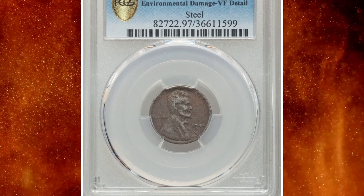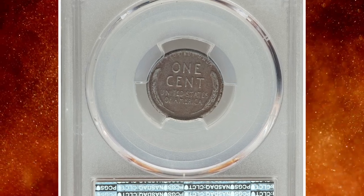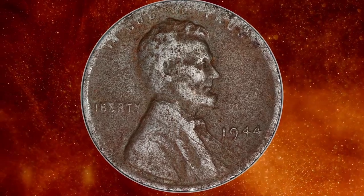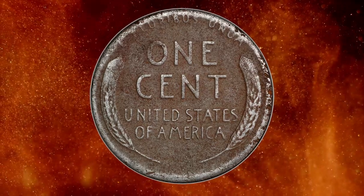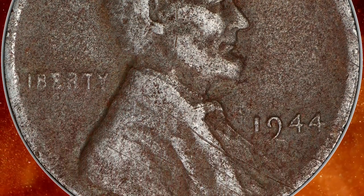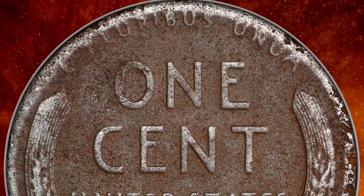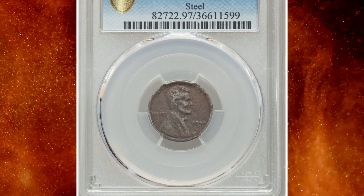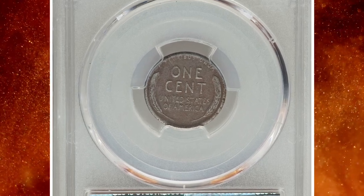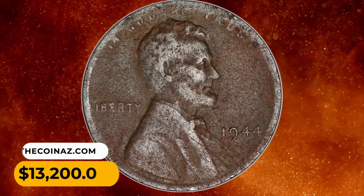Number 5: an error 1944 steel cent — PCGS assigned Genuine VF details for this environmentally damaged penny. Most collectors are very familiar with the famous 1943 bronze cent errors struck on leftover blanks from the previous year's coinage. The less famous but equally important 1944 steel cent errors occurred in the same way — struck on leftover steel blanks from 1943 coinage. The 1944 steel cents, like their 1943 counterparts, are known from all three operating mints during World War II, with a total estimated population of fewer than 40 coins. This error coin was sold for $13,200.